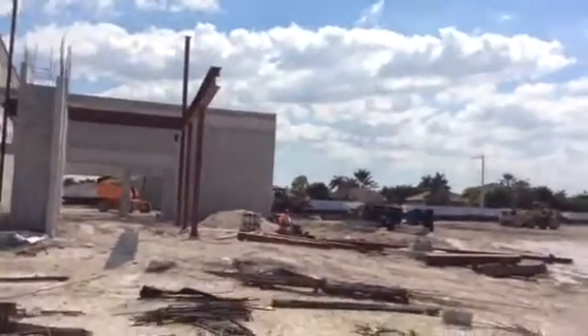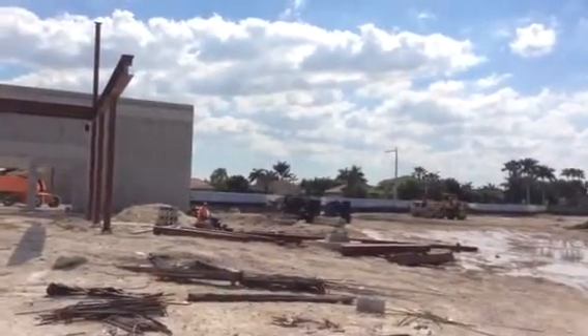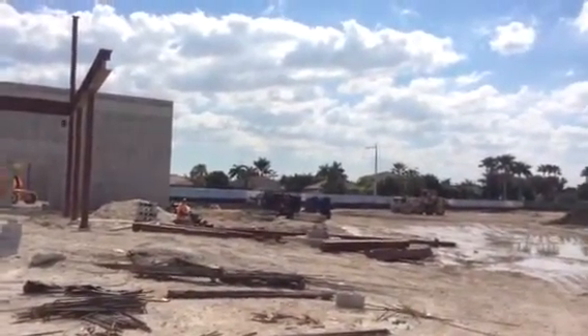That bulldozer way over there is flattening out the space where the tiller plant is going to go. A couple of manholes sitting up there.